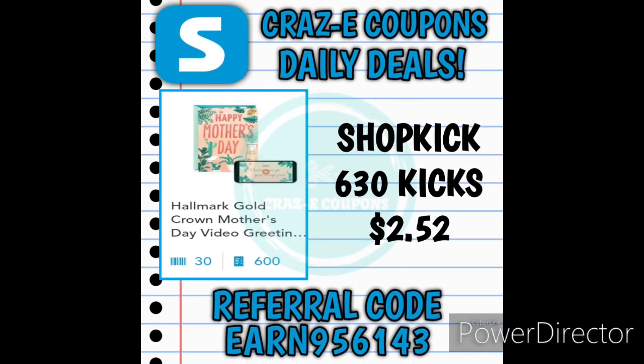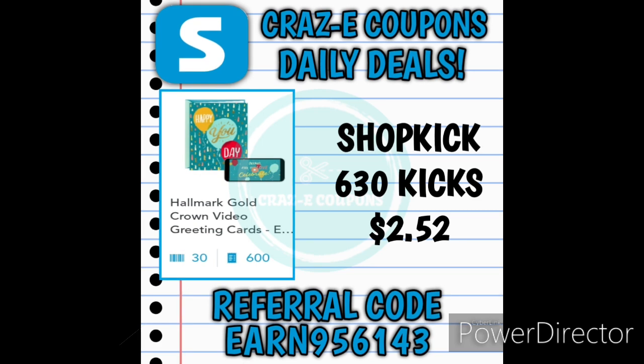On Shopkick we also have a rebate for the Hallmark Gold Crown Mother's Day video greeting card — 30 scan kicks for scanning the card in store, plus 600 kicks once you purchase and submit your receipt, for a total of 630 kicks, which is the equivalent of $2.52. We also have a rebate for the Hallmark Gold Crown video greeting card for other occasions like birthday or thank you. Same deal: scan it in store for 30 scan kicks, then submit your receipt to get 600 kicks back — again 630 kicks total, worth $2.52.